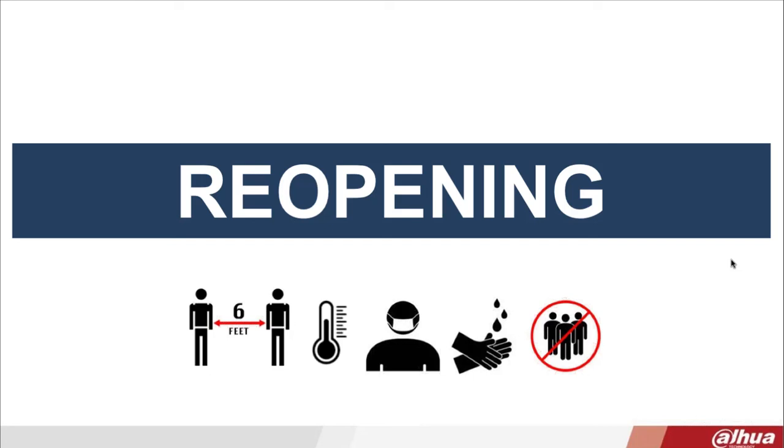With most states across the nation relaxing ordered closures and more people starting to venture outside stay-at-home orders, businesses are trying to figure out how to reopen, but also how to stay open in the event of a second wave and maintain efficiency. According to OSHA, most American workers will likely experience a low to medium exposure risk at their place of employment, so it's essential for businesses to follow CDC guidelines.